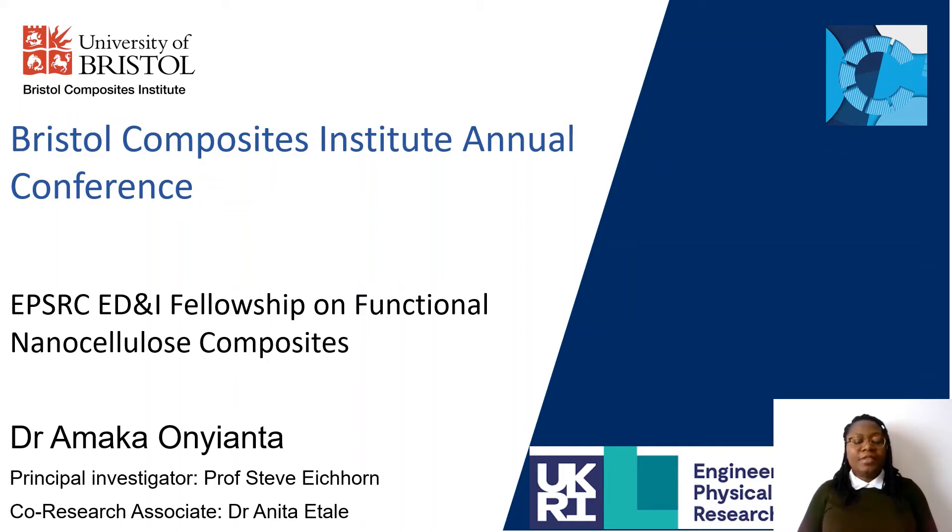Hi everyone, my name is Dr. Amaka Onyanta. I am a research associate working with Professor Steve Aiken and Dr. Anita Itale on an EPSRC ED&I fellowship on functional nanocellulose composites. This project just started two months ago, therefore the aim of this presentation is to introduce my research background and the initial aspects of the project to the BCI community.